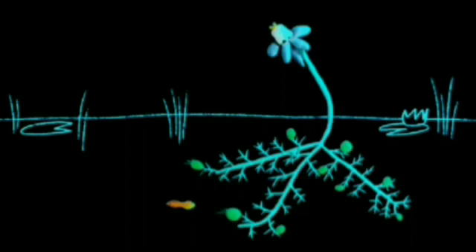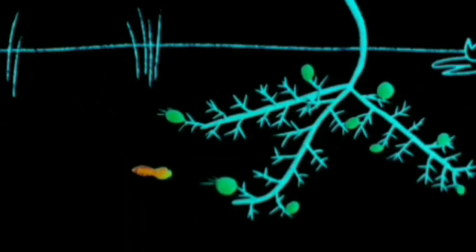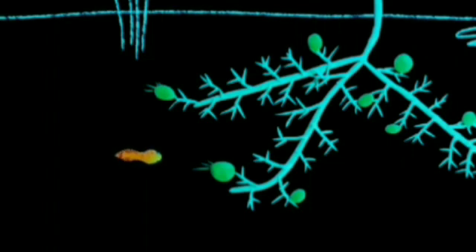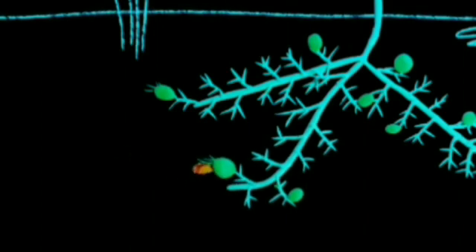A tadpole unwittingly swims into the path of the bladderwort, the speediest of all the carnivorous plants. She treads on the bladderwort's trigger and in milliseconds, a trapdoor swings open and sucks her in.